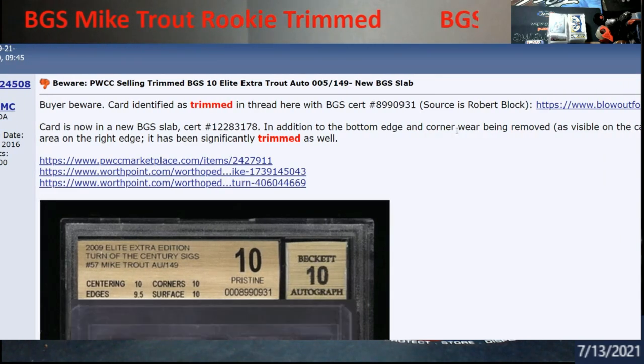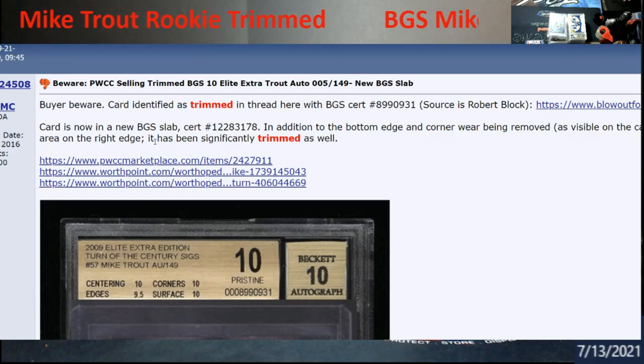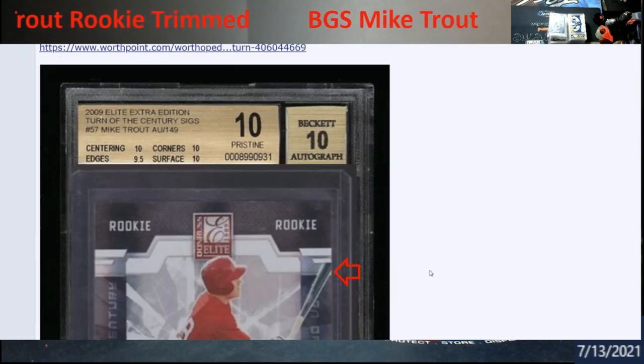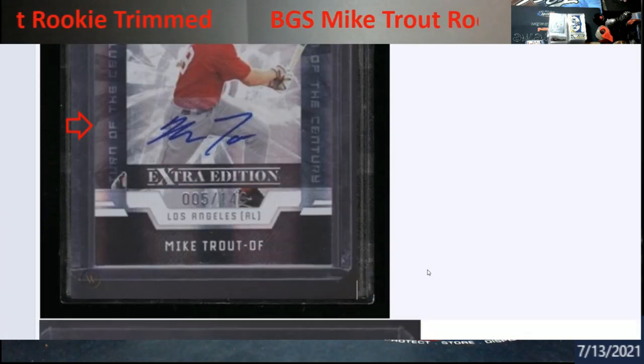The bottom edge and corner has been removed as they're talking about, and on the right hand side you can tell with the bat too, which probably helped out the centering piece on it somewhat.